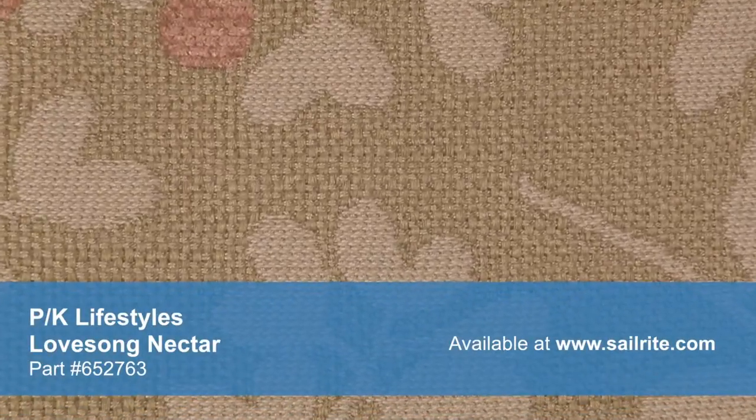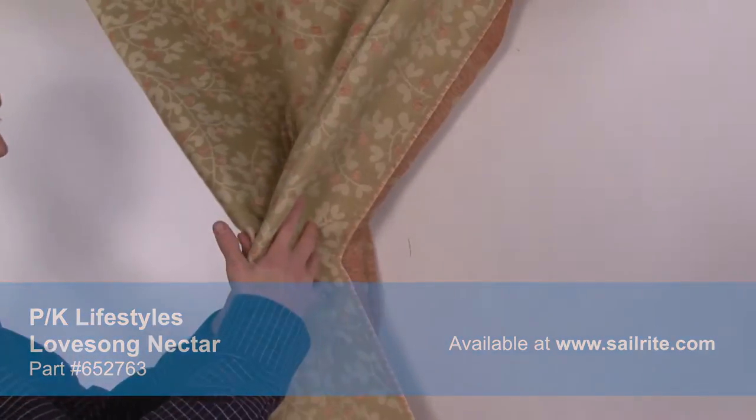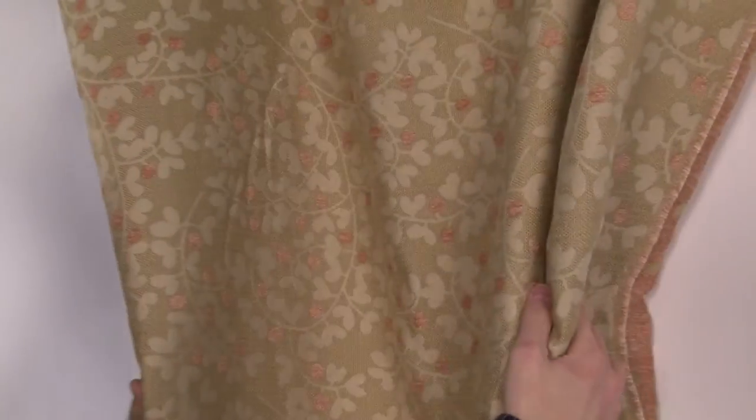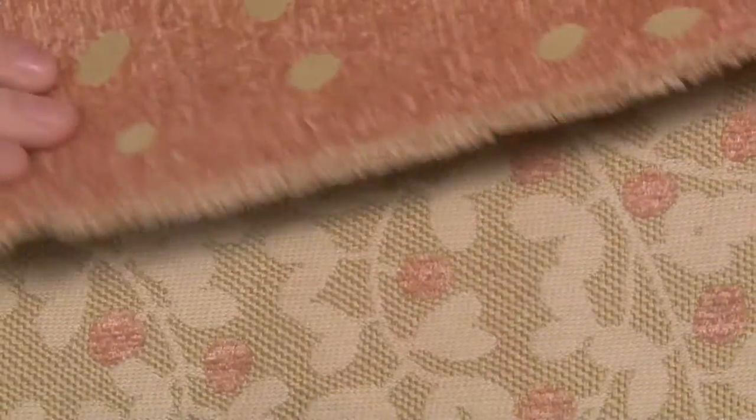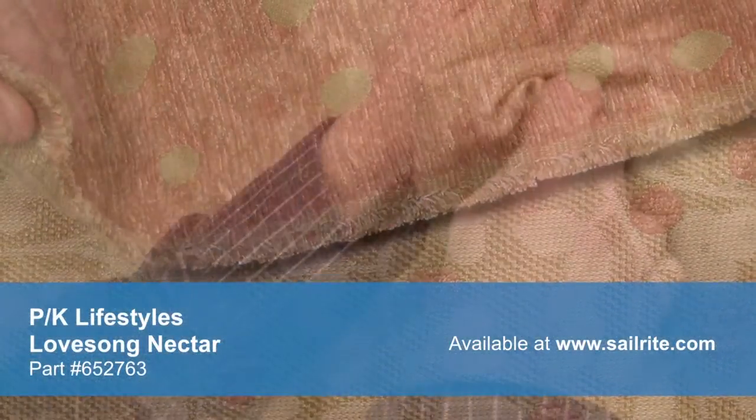PK Lifestyles offers stylish fabric for every lifestyle. Accent your home decor with a classic floral, modern geometric, or anything in between. PK Lifestyles fabrics are made from materials that stand up to abrasion and tension to bring durable, lasting beauty to your home.